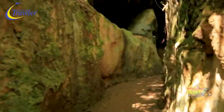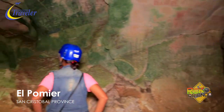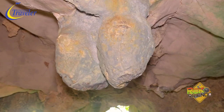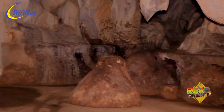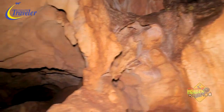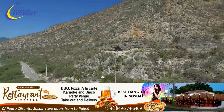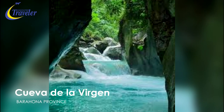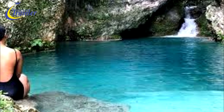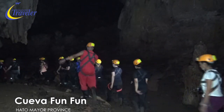The southwest of the DR is a cave enthusiast's destination. El Pomier in San Cristóbal has an impressive 55 caves with the highest number of petroglyphs. Las Caritas de los Indios in the Enriquillo area reveals pictographs in a cave located above sea level. One of the most mystical is Cueva de la Virgen in Barahona, where local legend says a woman's spirit inhabits the chambers and can turn visitors into stone. Up north, the province of Hato Mayor is home to the rugged Cueva Fanfan, tucked deep in the rainforest — a partially wet underground cave.